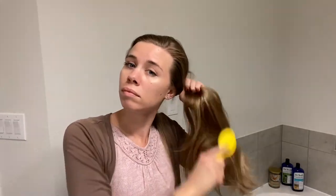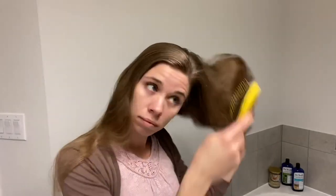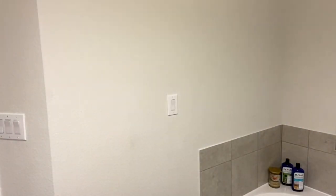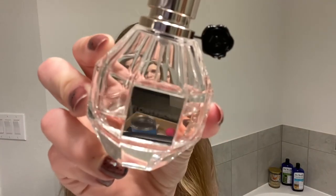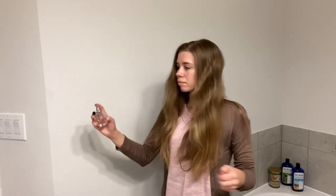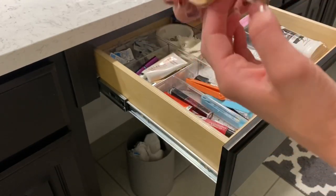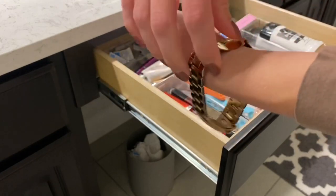The last thing I do is brush out my hair and put on my perfume and jewelry. I keep it really simple when it comes to jewelry and wear the same watch, rings, and earrings daily.